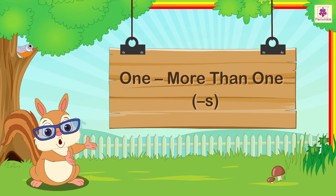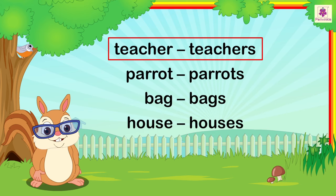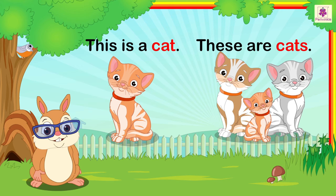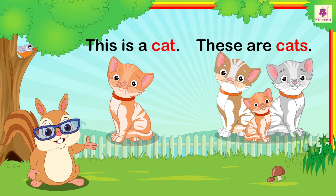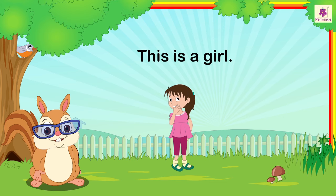More than one — by addition of S. Many nouns add S to show that there is more than one person, animal, thing, or place. This is a cat. These are cats. The word 'cat' shows that there is only one cat. The word 'cats' shows that there is more than one cat. This is a girl. These are girls.